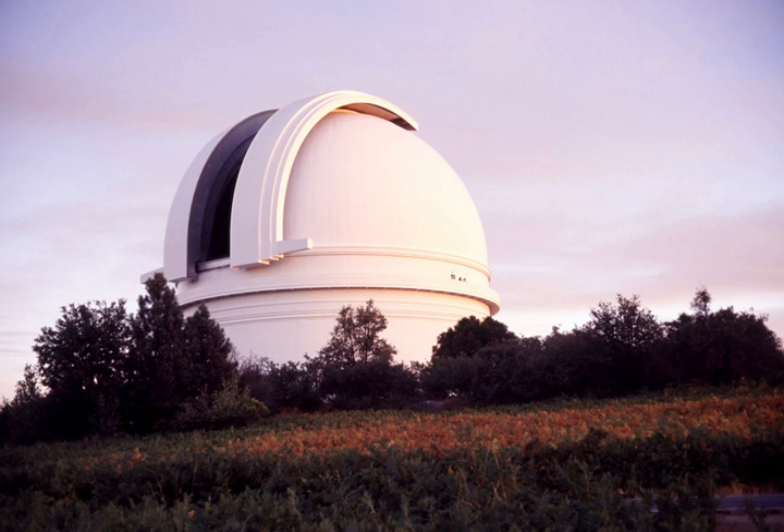This comet was also the first comet to be discovered by photographic means, by the American astronomer Edward Emerson Barnard, who did so on the night of October 13, 1892.